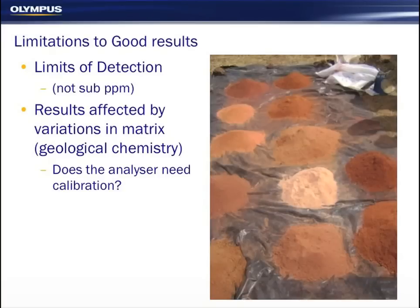What are the limitations? It's a combination of XRF technology and the type of samples that we're testing. The limits of detection of portable XRFs aren't as good as laboratories — it's not a sub-PPM technique, and when you start to get down to 5 ppm, 5 grams per tonne, it starts to get difficult. A weakness of XRF is that it's affected by variations in matrix. Different geological chemistries give you different results — if you test an oxide, a sulphide, or a carbonate with 10% copper, the instrument might give you different readings. That's a limitation of X-ray fluorescence, whether it's a lab-based system or portable.